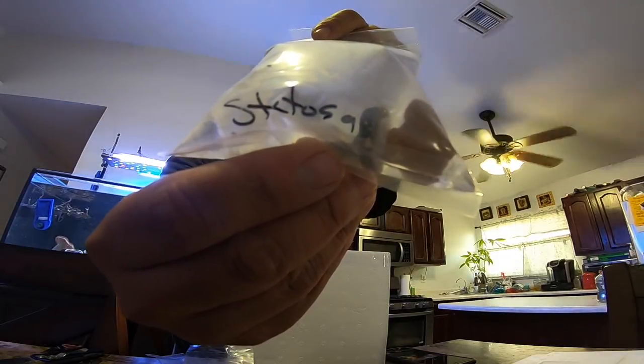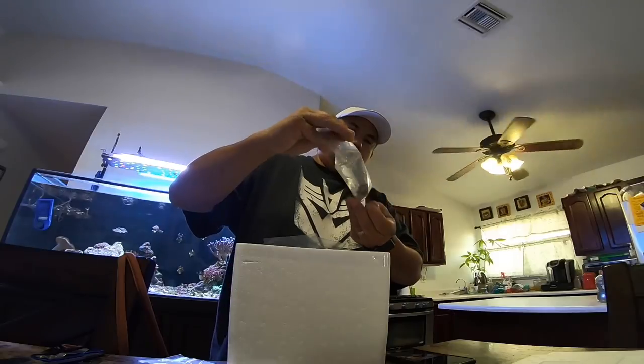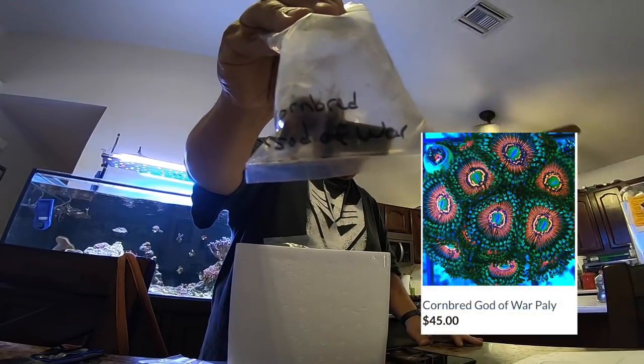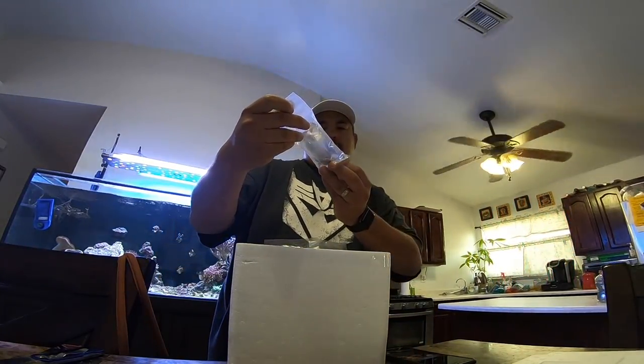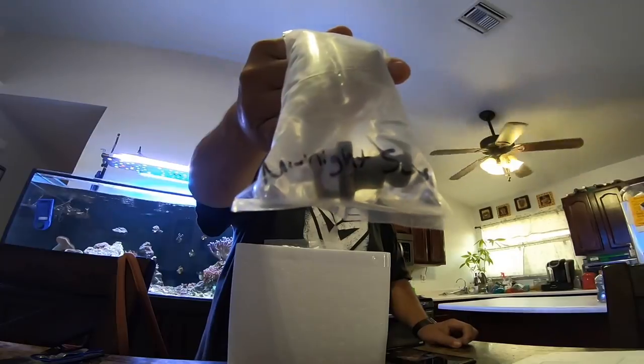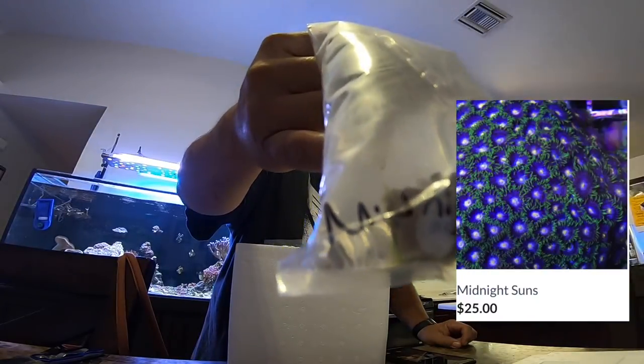I got some Satosa — I've been around Satosa but I wanted it in my tank and hopefully it'll get really nice in color. And a little bit of some Morphire. Some God of War Pallies, and these things came with some really big heads on them. And of course I got some Midnight Suns — price not too bad.